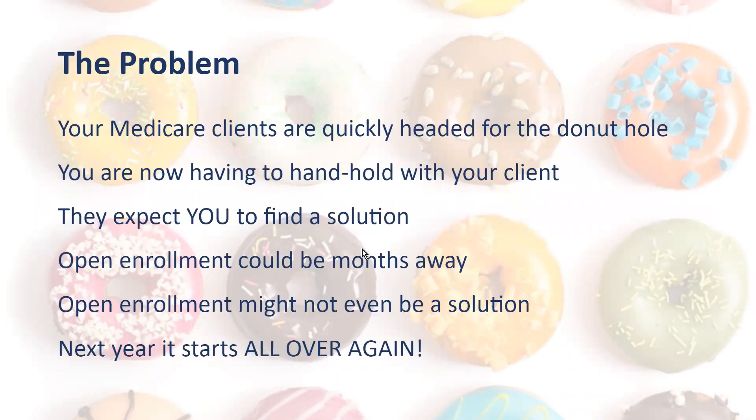Many times Medicare clients are quickly headed for the donut hole, especially mid-year. And now you're getting those phone calls and having to handhold your client. They expect you to find a solution, and open enrollment could be months away. But the dirty little secret is open enrollment might not even be a solution for them — next year, it just simply starts all over again.